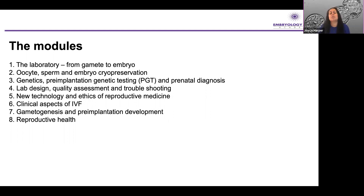From that work I thought it was really important to give embryologists and those interested in these areas a very wide range of topics in this unique program. So we start at the laboratory from gamete to embryo, then oocytes and sperm and embryo cryopreservation, then genetics, pre-implantation genetic testing and prenatal diagnosis, and lab design, quality assessment, and troubleshooting. These first four modules are quite lab-orientated — they're very scientific.